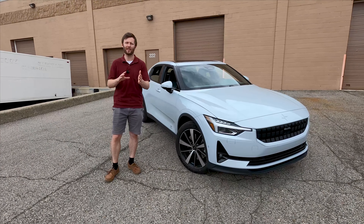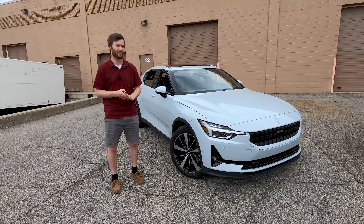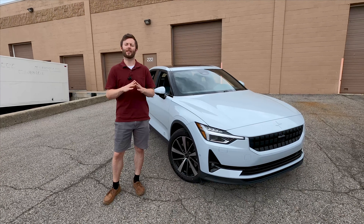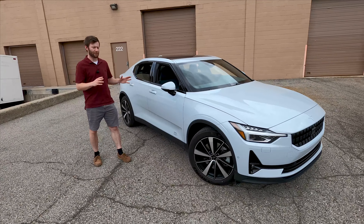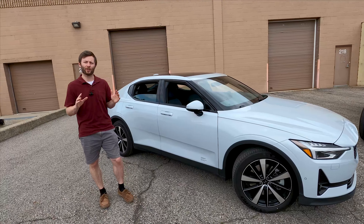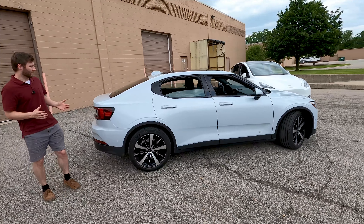If you want dedicated coverage of the Polestar 2, we've got a review, a test of the Harman Kardon audio system, and an efficiency test. We have coverage on the Tesla Model Y as well — range tests, sound system tests coming soon. Links are in the description. The Polestar is technically a sedan though lifted quite a bit, powered by two electric motors making about 400 horsepower, with 75 kilowatt-hours of usable battery. We found it incredibly efficient, even more so on the highway than its EPA estimated range.